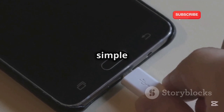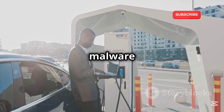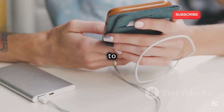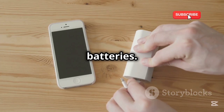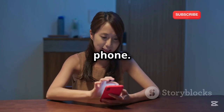Avoid public charging stations. Charging up at a public station seems simple and safe, however some hackers have been known to juice jack — installing malware into the charging station so that while you juice up, they jack your passwords and personal info. What to do about power on the road? Look into a portable power pack that you can charge up ahead of time, or one that runs on AA batteries. They're pretty inexpensive and easy to track down.